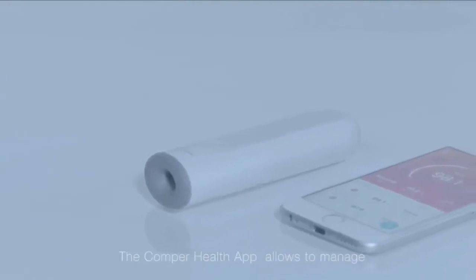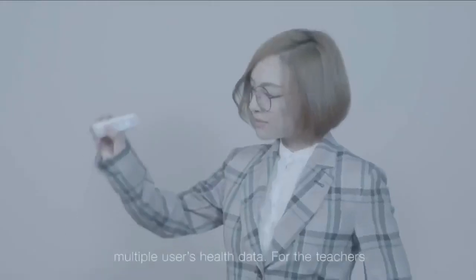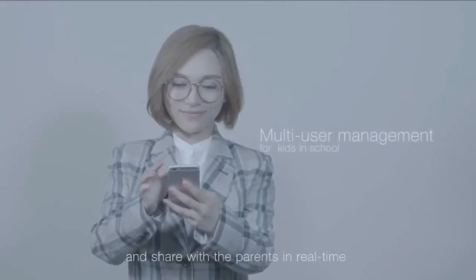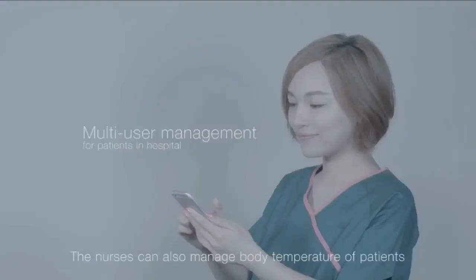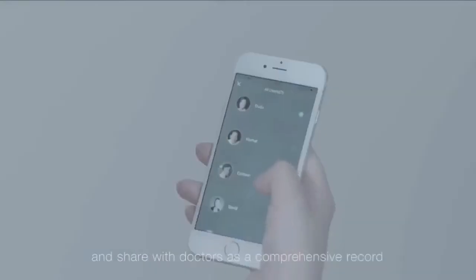The Comper Health app allows you to manage multiple users' health data. For teachers, they can easily manage all of the kids' body temperatures and share it with parents in real time. Nurses can also manage body temperature of patients and share with doctors as a comprehensive record.